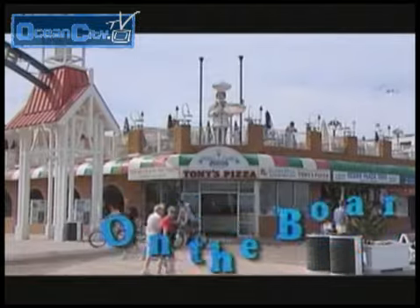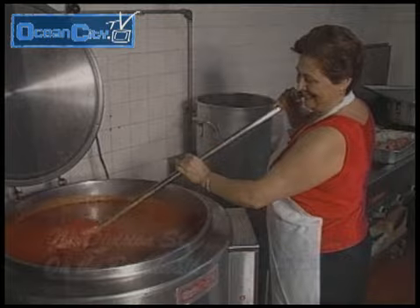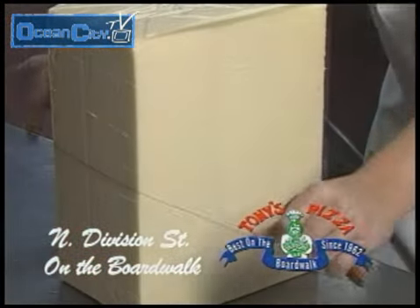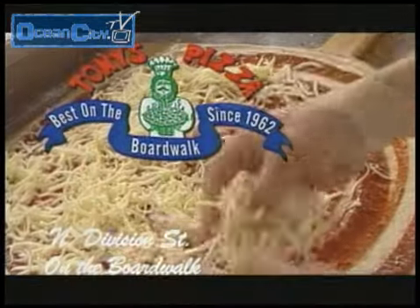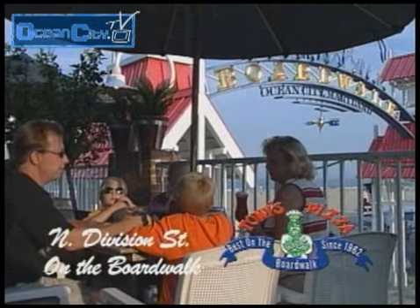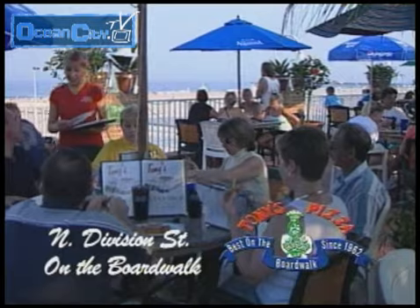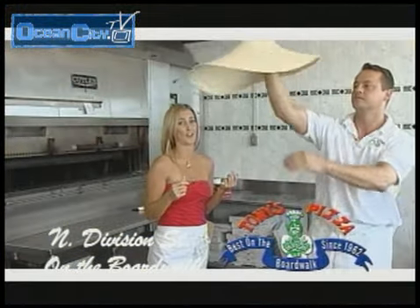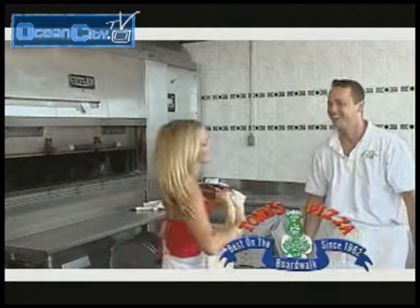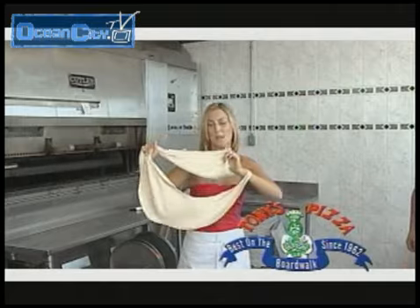Tony's Pizza on North Division Street and the Boardwalk is a Russo family tradition. Their pizza is made from scratch — they make their own dough and delicious sauces and slice the cheese right off the block. This is a lot harder than it looks. This looks really good. Would anyone like a pizza? Freshly made by me.